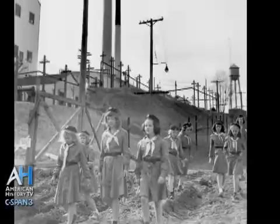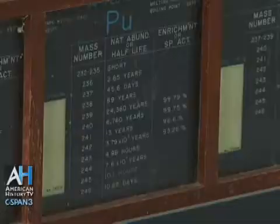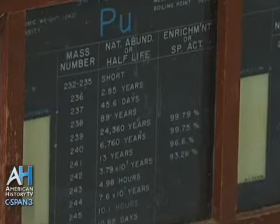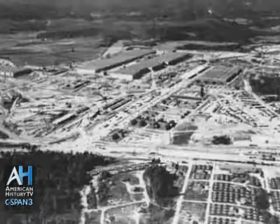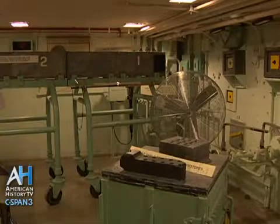Plutonium is a highly toxic element — very, very carcinogenic, very dangerous if not handled properly. East Tennessee was not the place to be producing large amounts of plutonium. This reactor here — it wasn't even called a reactor, it was called a pile — was designed simply to learn how to produce plutonium, not to produce large amounts of it.